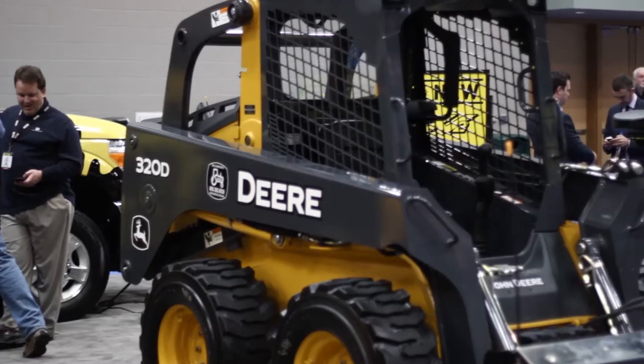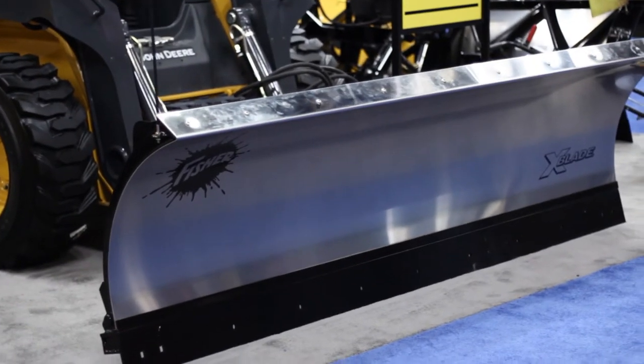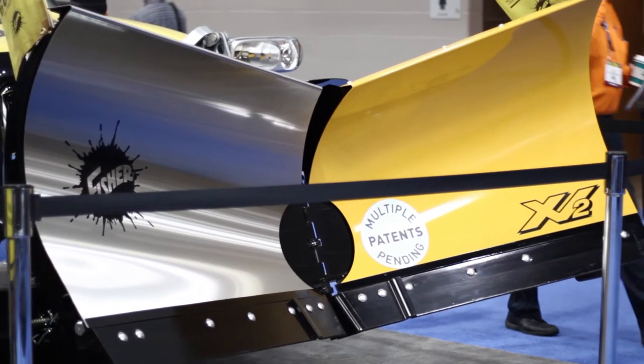We have a full line of pusher plows that go from 8 feet to 16 feet for skid steers, backhoes, and loaders. We've also come out with a brand new skid steer application as well. These are all products and ways of moving snow that our customers currently use, but we didn't have products to offer for them — and now we do.